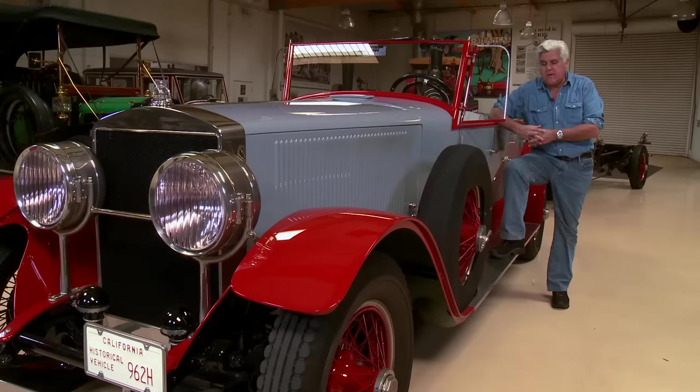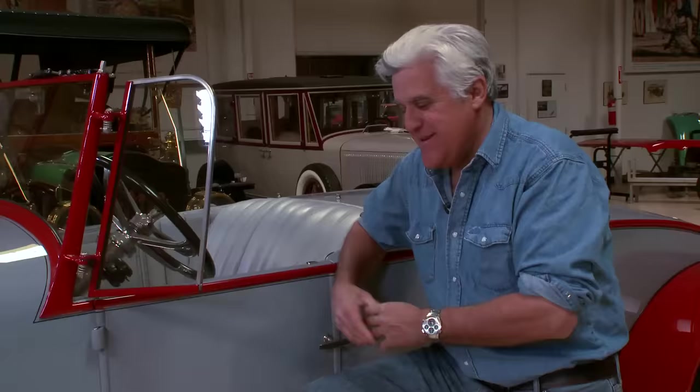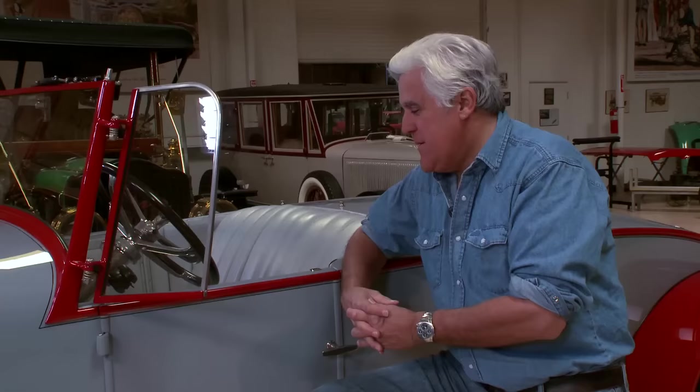This car was pretty expensive — something like $20,000 or $25,000 in 1925, when a Ford was $260. In the handbook it says 'things for your man to do every day' — if you had a car like this, you had to have a man who took care of it. Starting the car — there are only 13 steps to starting the car. It could be simpler, it's just a lot of stuff you have to deal with.